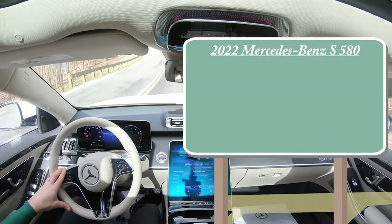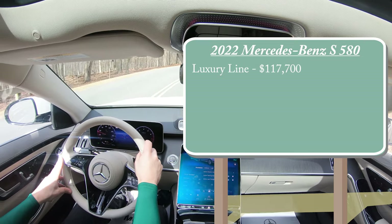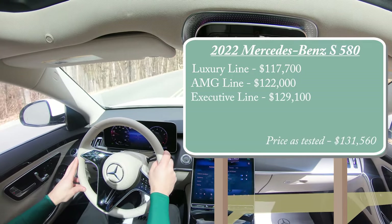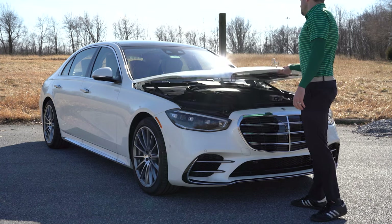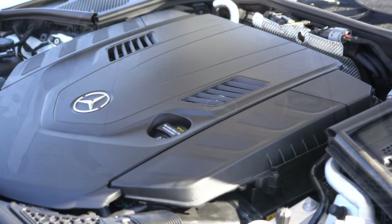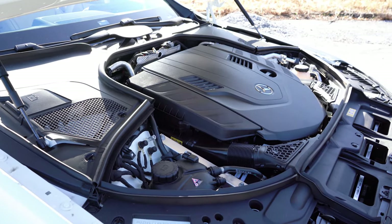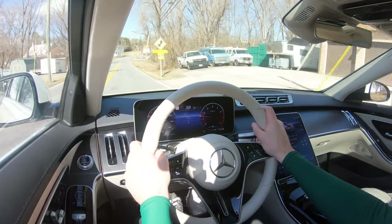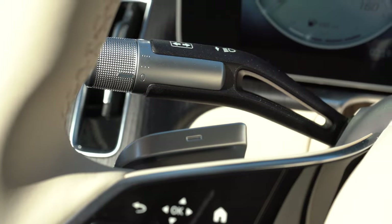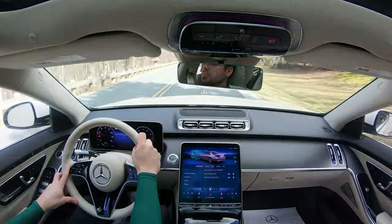There are a few different trim levels for the 2022 S580: the Luxury Line starting at $117,700, the AMG Line at $122,000, and the Executive Line starting at $129,100. Regardless of trim level, the powertrain is the same — a 4.0-liter bi-turbo V8 putting out 496 horsepower at 5,500 RPM and 516 lb-ft of torque at 2,000 RPM. Power is sent to all four wheels through Mercedes' 4MATIC all-wheel drive system and a 9-speed automatic with paddle shifters.